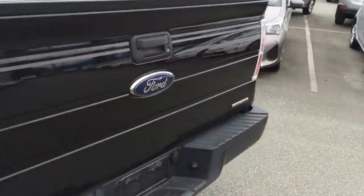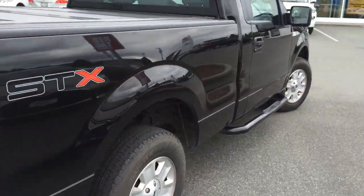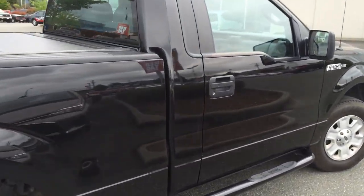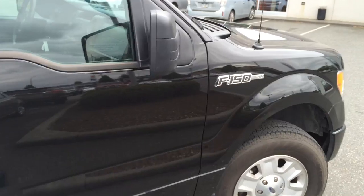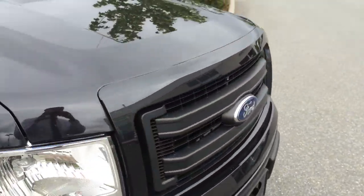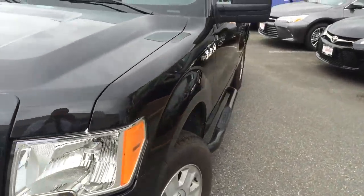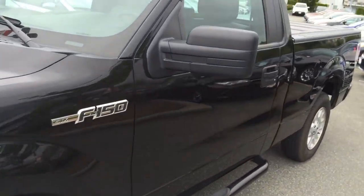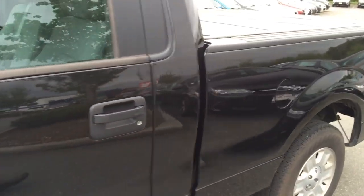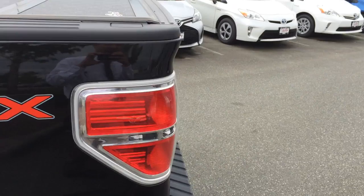It'd be perfect for anyone who's looking to maybe tow a small trailer or doesn't need carrying capacity for passengers, as it is a regular cab. The previous owner bought it to tow a trailer but didn't end up buying a trailer or towing with the truck, as they had some changes in lifestyle and health-related things that made them decide to go back to a car.